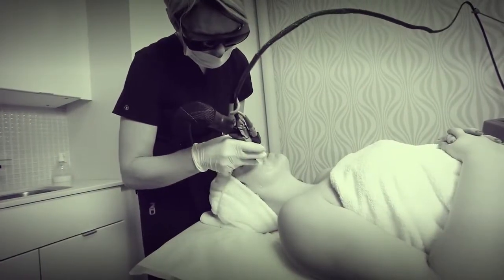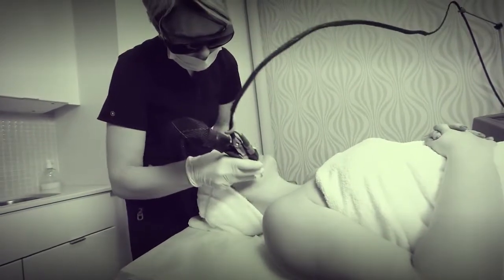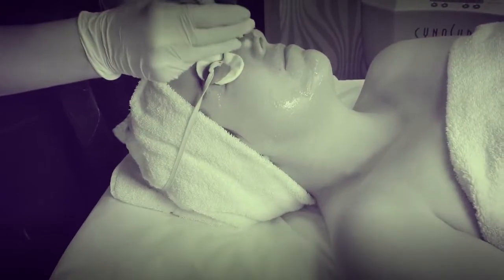Today we're featuring our photo facial. It's an intense pulse light treatment that heats up the collagen in the skin, firming the skin, addressing scarring on the skin tissue and focusing on vascular and sun damage pigmentation.